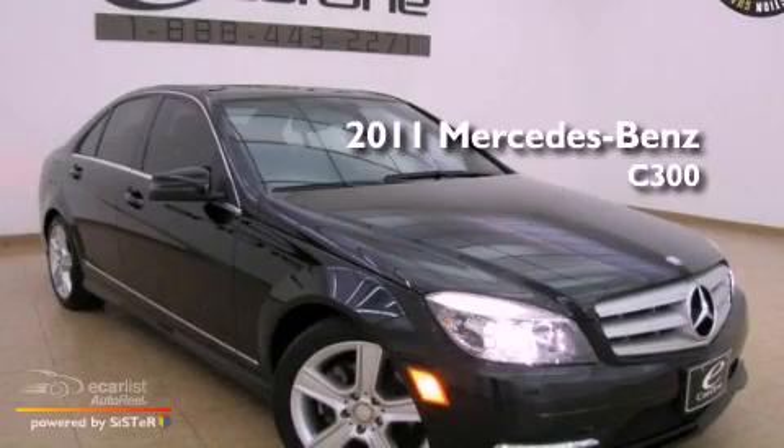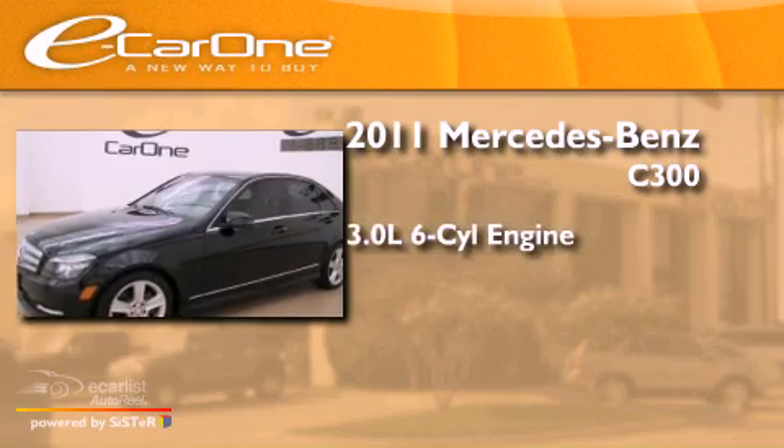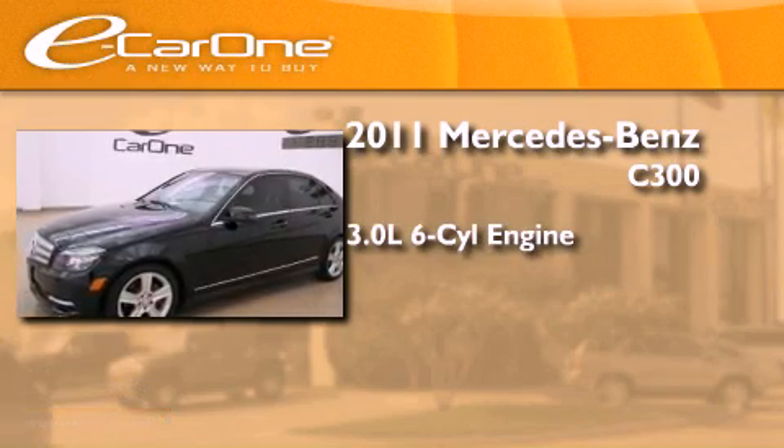This is a 2011 Mercedes-Benz C300. It features a 3.0 liter, six-cylinder engine and an automatic transmission.